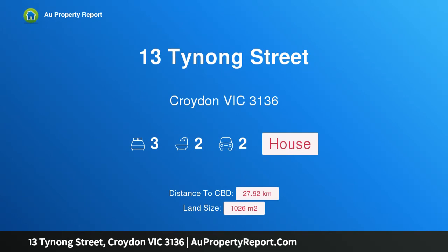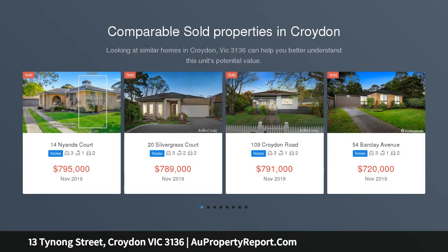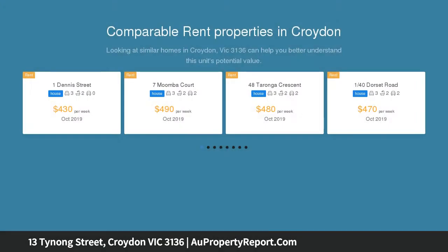Hi, I am glad to introduce property 13 Tynong Street, Croydon Victoria 3136 — potential aplenty in a dream location. Fronted by a quaint weatherboard facade, this charming central Croydon home set on approximately 1,026 SQM gets very little away from its lush tree-lined street.